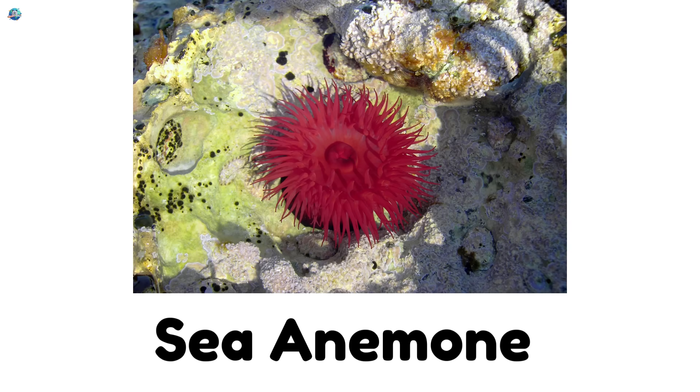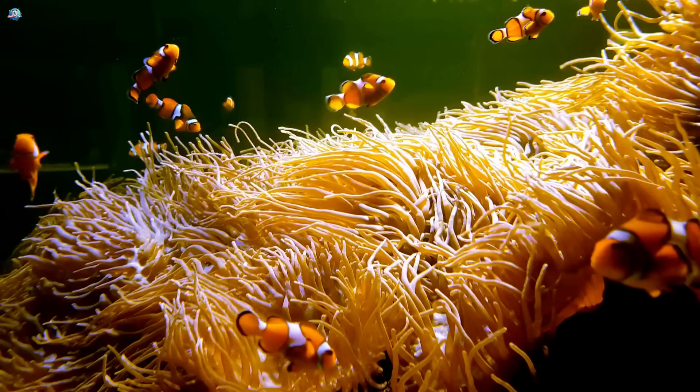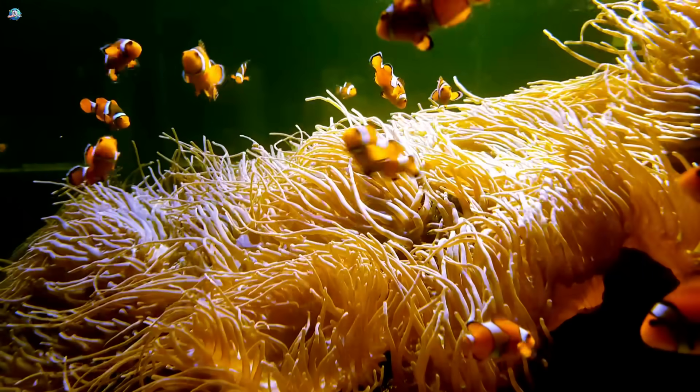Sea anemone. They look like underwater flowers, but they're animals with stinging tentacles.